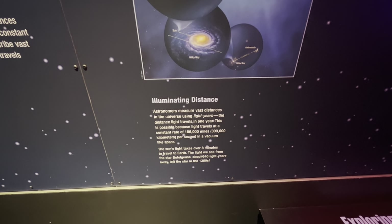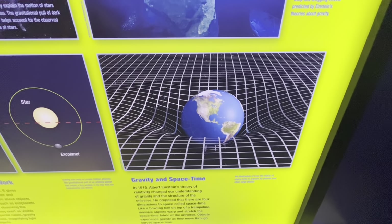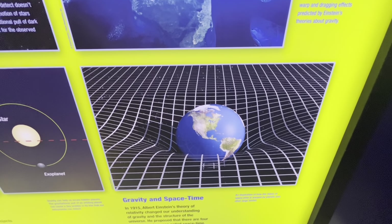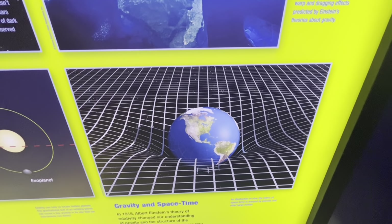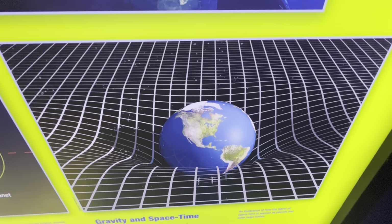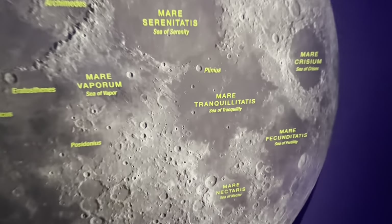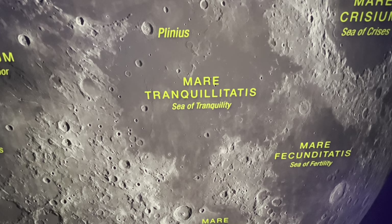Neil deGrasse Tyson once said, 'Thou shalt not add to the speed of light.' Here's a visual of what Albert Einstein's theory of relativity looks like from 1915 — the bending of space and time, what causes gravity, how mass can bend space and time, and how gravity depends upon the size of the object. Just absolutely amazing how somebody could figure this out. Here's a visualization of our Moon and the Sea of Tranquility — this is where Apollo 11 astronauts Neil Armstrong and Buzz Aldrin landed in July of 1969.